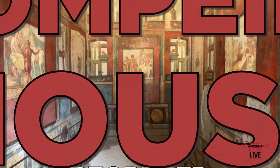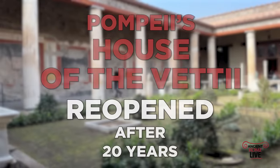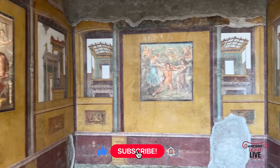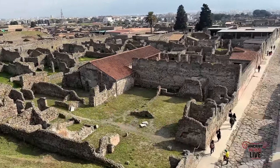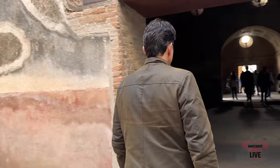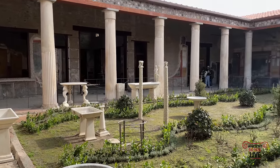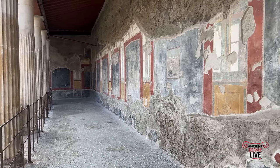The House of the Vettii is one of the best preserved houses from Pompeii, and after 20 years it's once again open to the public. We're in Pompeii, famously destroyed by the eruption of Vesuvius in AD 79, thereby preserving this city of 11,000 inhabitants. One of its standout features is its wall paintings throughout the city, and the House of the Vettii is one of the best preserved, now reopened after two decades of closure — an incredible conservation project to witness.